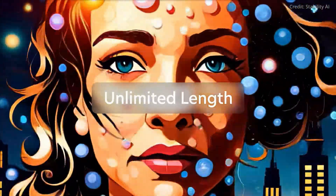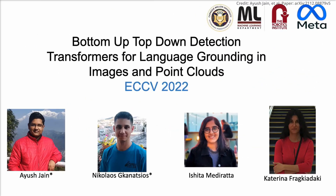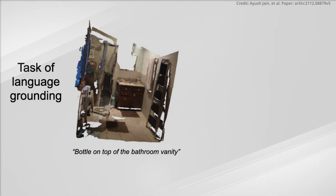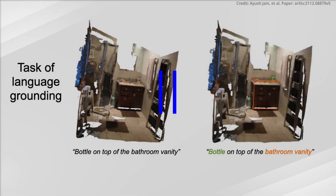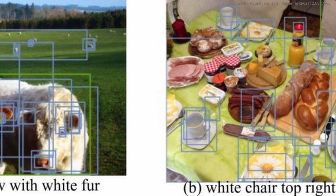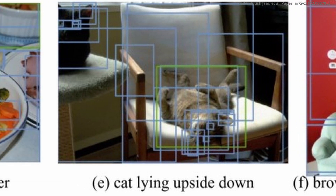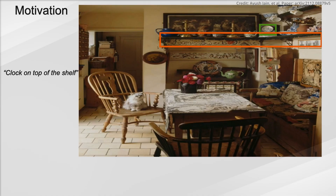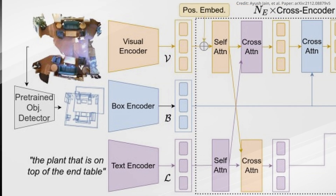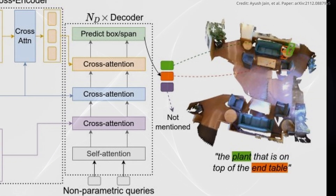Fresh on the heels of Stability's groundbreaking open-source models, another significant AI advancement was made by researchers at Carnegie Mellon University, who introduced a unique model called Bottom-Up Top-Down Detection Transformer, or BUTD, designed to process spoken language and accurately identify objects mentioned in an utterance. Establishing the presence of various objects within a given image forms the bedrock of computer vision. However, this approach hits a snag in practical home assistant applications, where models have conventionally been trained to select a referenced item from a pool of suggestions offered by a pre-trained detector when anchoring referential utterances in 2D or 3D contexts.